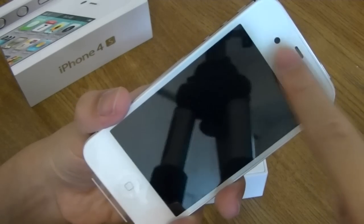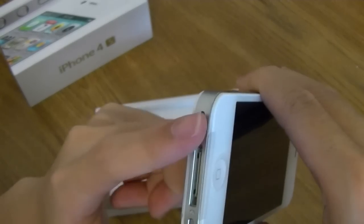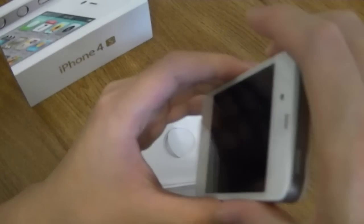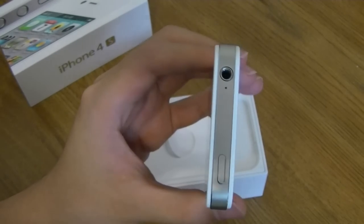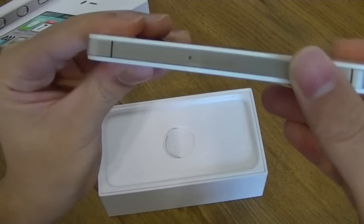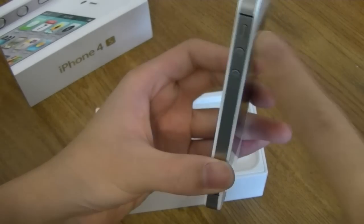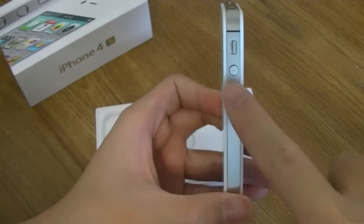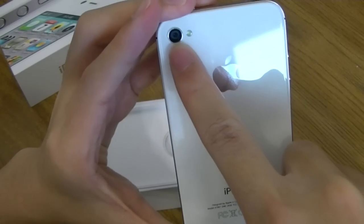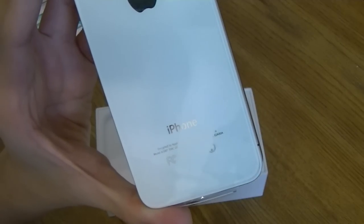The front face has the front-facing camera, speaker, and sensor, along with the home button. On the bottom we have the speaker and the Apple connector jack that connects to HDMI, USB, and other adapters. There's also the microphone jack and the power button. On the right side there is the tray for micro SIMs — so everything is just like the iPhone 4. On the left are the hold button and the volume buttons. On the back, as mentioned, we have the upgraded 1080p camera, the LED flash, the Apple logo, the iPhone logo, and the model number.